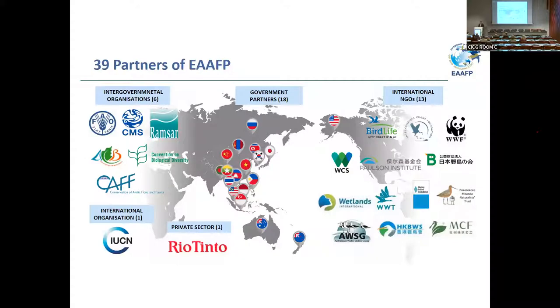Thank you very much, Mr. Sir. Really useful to hear about what's going on in WLI Asia Oceania. So we're going to move now to EA-AFP, and we're going to hear from Vivian Fu, who will explain a bit about CEPA activities in that flyway. Hi everyone. Thank you, Chris, and everyone for giving me the chance to introduce the CEPA approach for the EA-AFP.